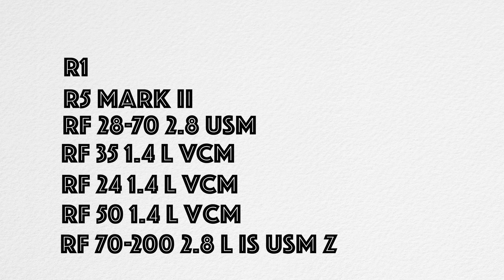Why am I so excited about a lens that's external zoom and contemporary, not as sharp as an L lens? Canon's releases have been all about consistency. If you look at the 24 1.4, the 35 1.4, the 50 1.4, and the 28-70 2.8, the common theme is that they all have a 67mm filter thread size.